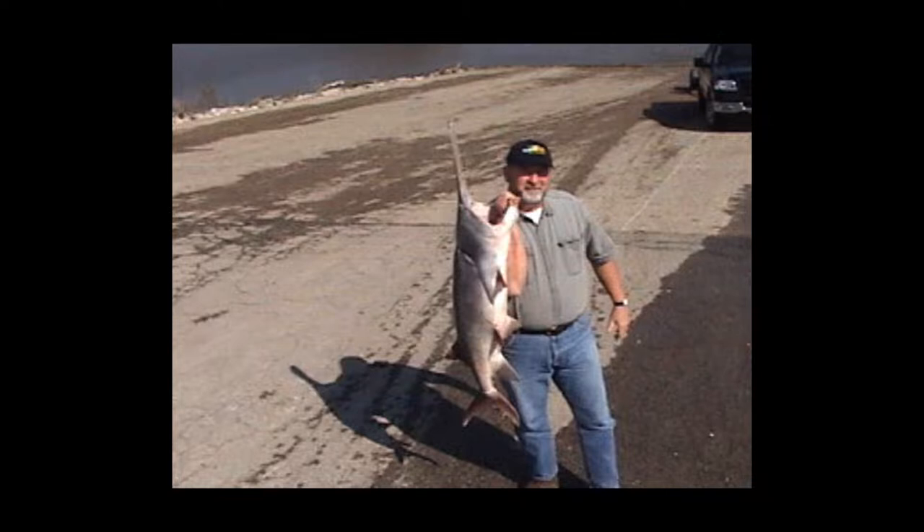I heard once that the spoonbill or paddlefish was only found in two places in the world naturally: the Yangtze River in China and the Osage River in Missouri.